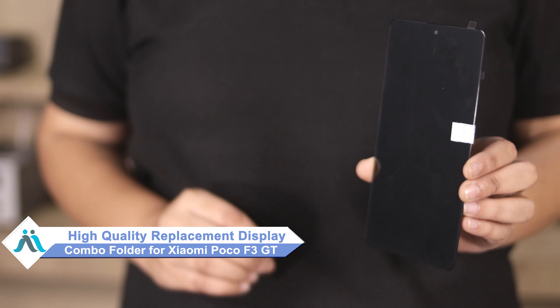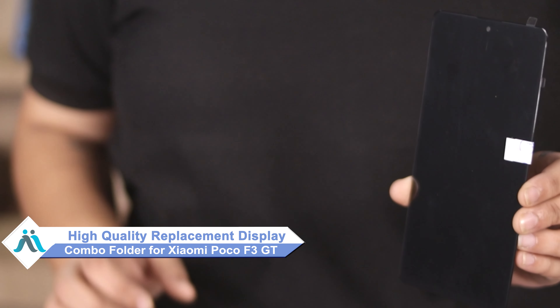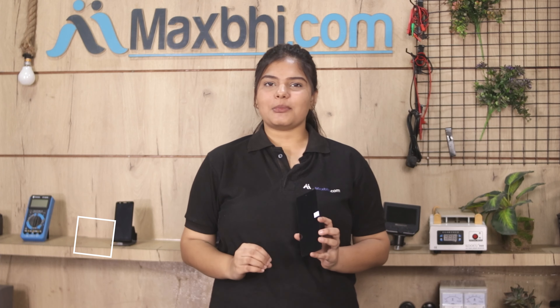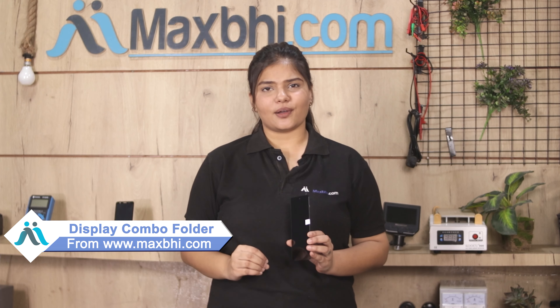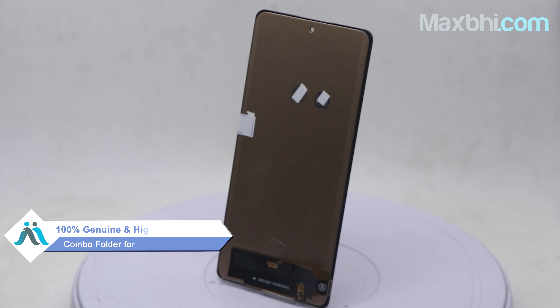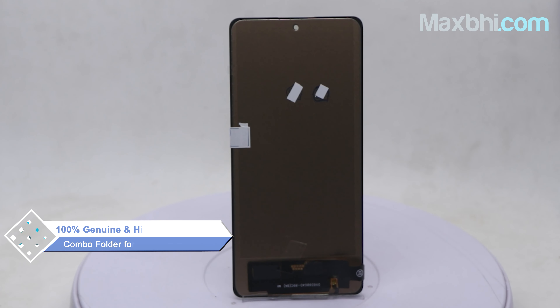Don't worry. You can now buy a high quality replacement display combo folder for your Xiaomi Poco F3 GT at a very affordable price from MaxBee.com, and can fix your phone yourself at home or get it repaired by any professional very easily. Yes friends, you can find on our website MaxBee.com the Xiaomi Poco F3 GT's new display combo folder. This display combo folder is a 100% genuine quality product which works similar to your original product with a perfect fit for Xiaomi Poco F3 GT.